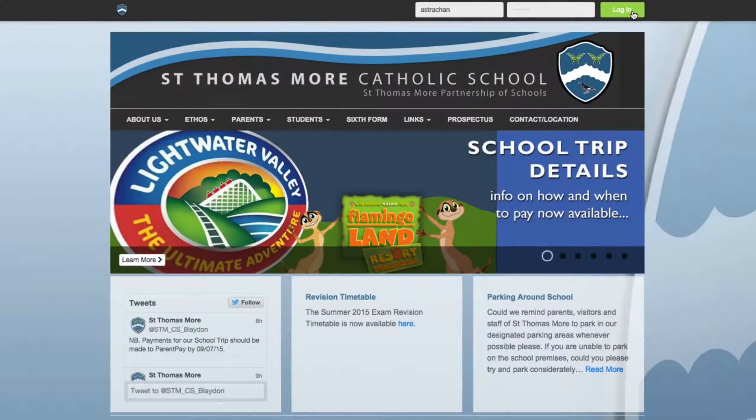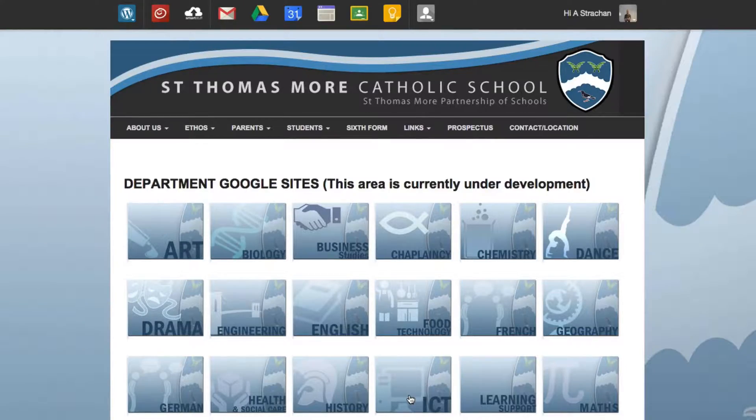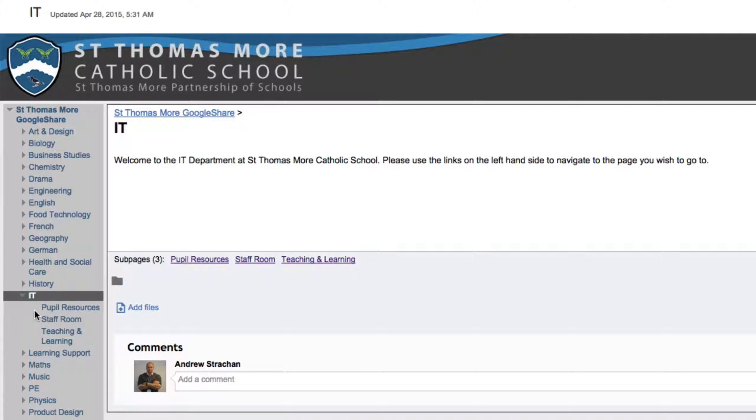We wanted to try and establish what people were using it for and whether there was something else we could use. We decided that whatever direction we went — 365 or Google Sites — we'd have to rebuild the whole thing. But actually the process of building in Google Sites has been relatively straightforward. The IT department built a Google Site for our department and we set it up with the same folder names that we had in SharePoint.